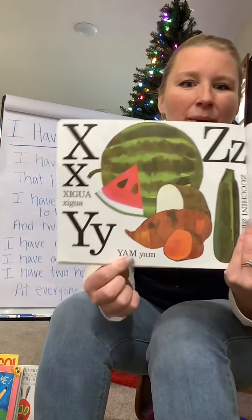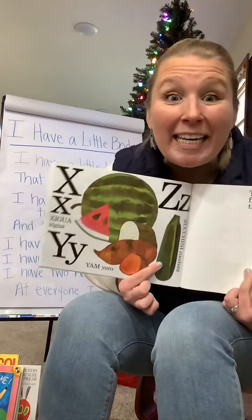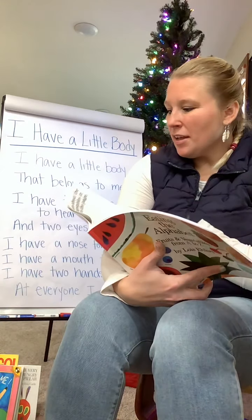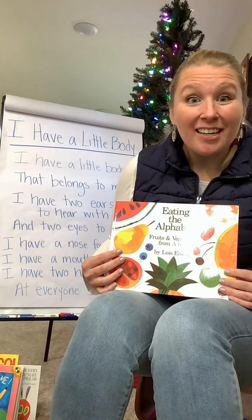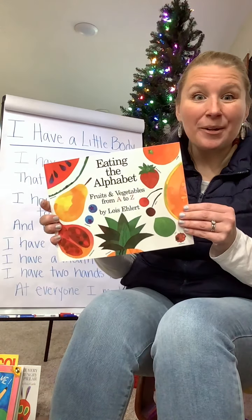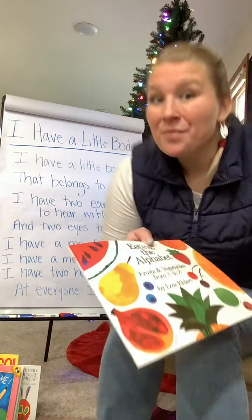Y, we have yams. And Z, we have zucchini. Yum, zucchini! We ate our way through the alphabet, friends. Look at all those really good foods. Have you tried those? I've tried most of them, but not all of them.